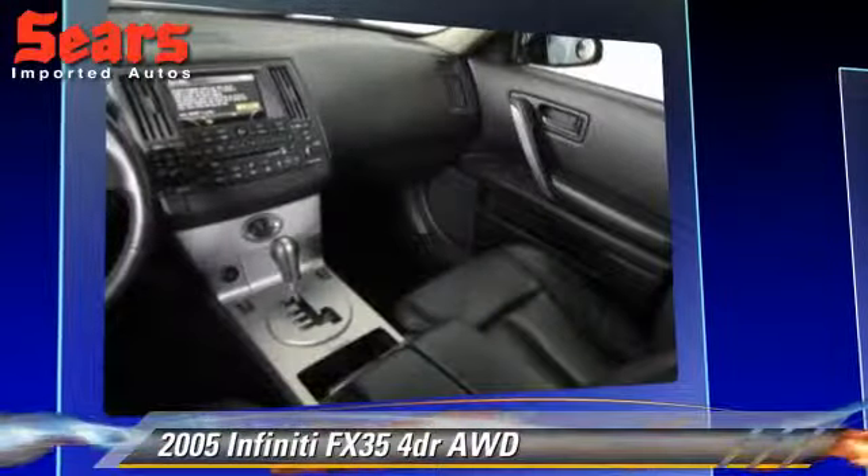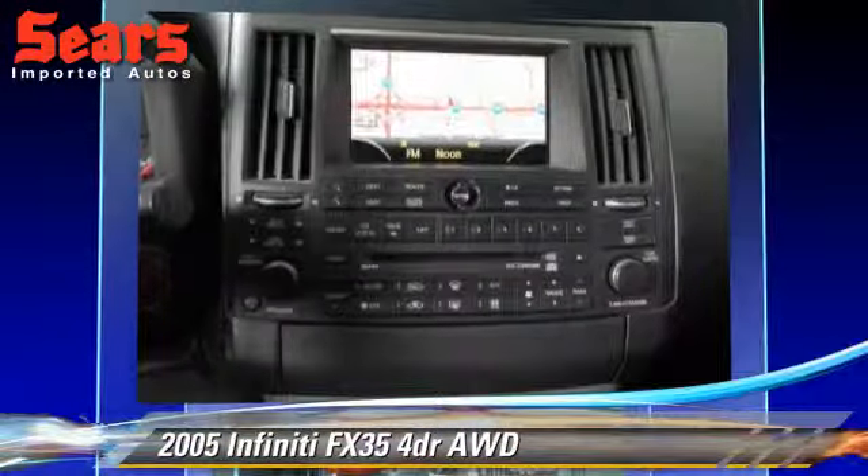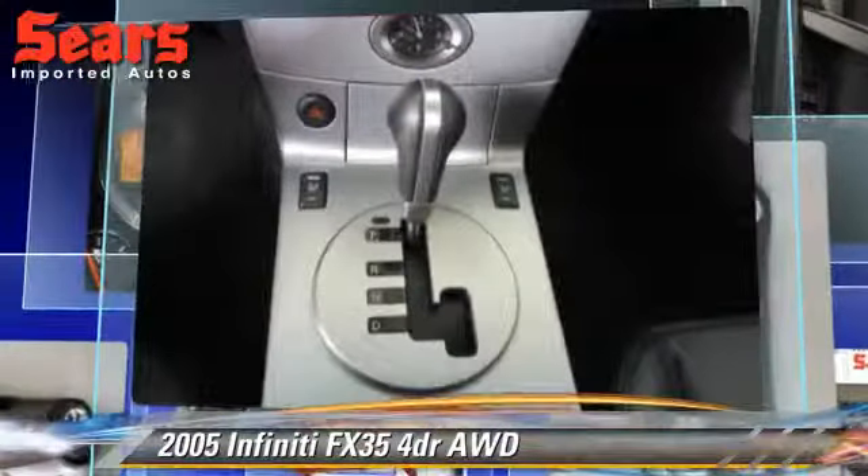Comfort and convenience features include navigation system, satellite radio, and Bose premium sound. Give us a call to schedule your test drive today.